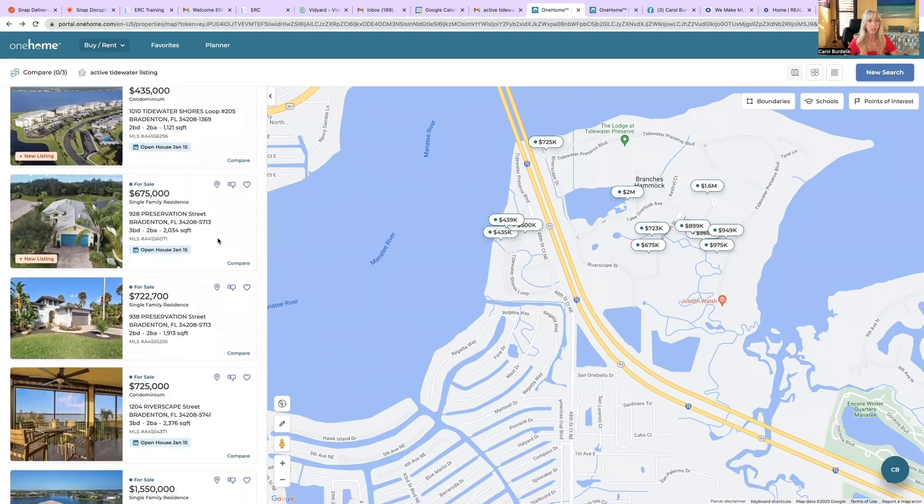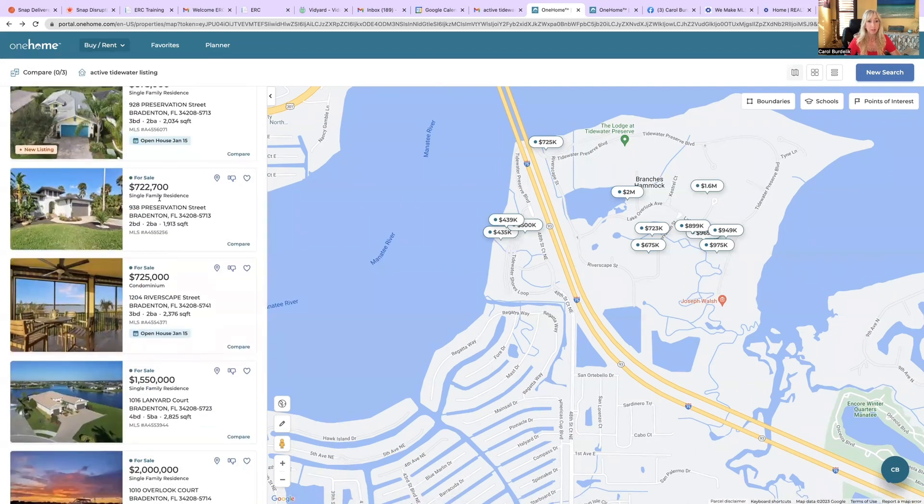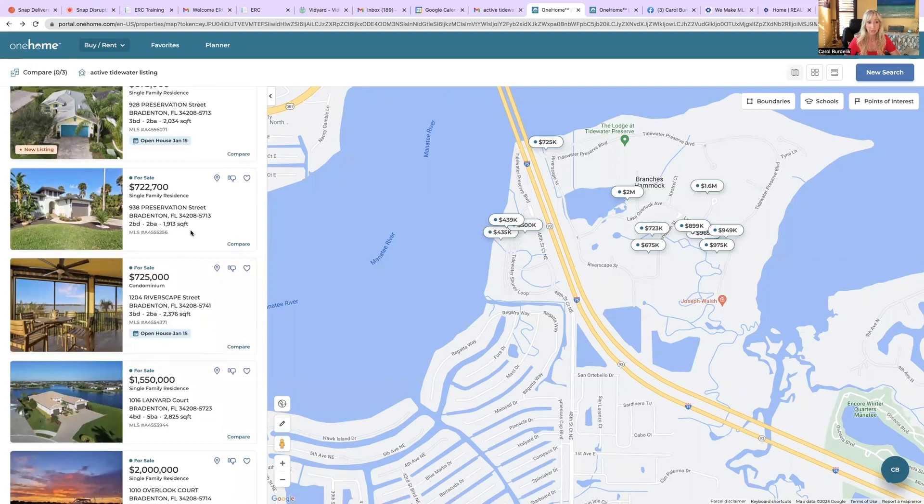Here we have a home for $675,000 — that's three bedroom, two bath, and 2,000 square feet. Another home for $722,000, and that's two bedroom, two bath, 1,900 square feet.